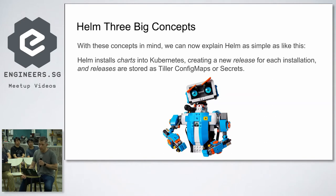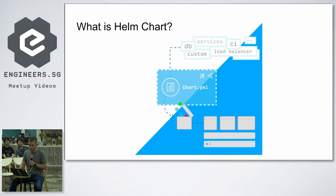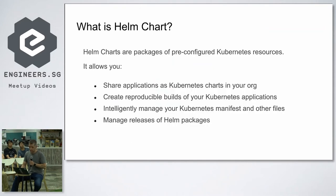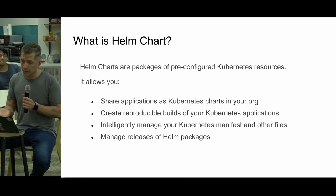With all that concept in mind, Helm is as simple as this: Helm installs charts into Kubernetes, creating a new release for each installation. Releases are stored as Tiller config maps or secrets — config maps by default, but use secrets if you need more security. Helm allows you to share applications as Kubernetes packages, create reproducible builds of your Kubernetes applications, manage your Kubernetes manifests, and manage releases of Kubernetes packages.